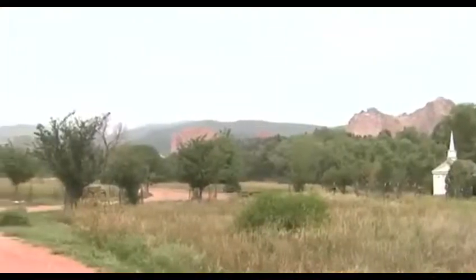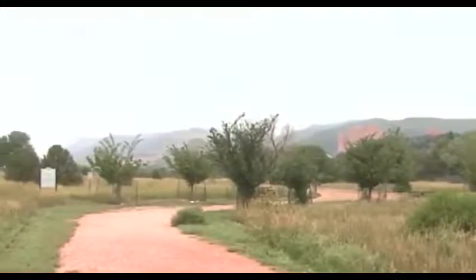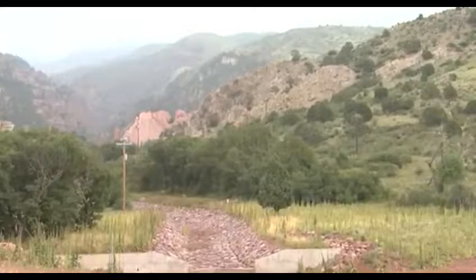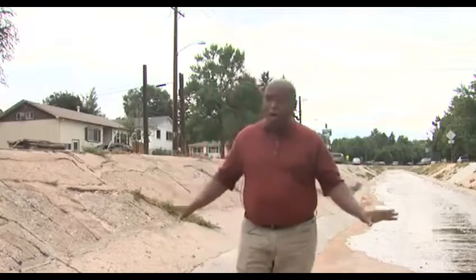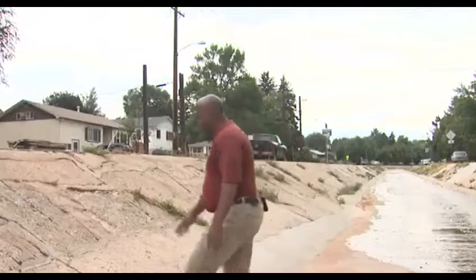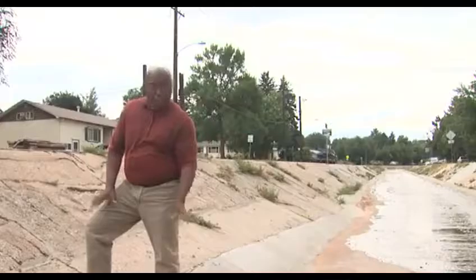The city will do erosion and flood control work in Garden of the Gods and Rockledge Ranch to reduce the water coming through this channel. The city says when this phase of the project begins, workers will remove all of the concrete from this Camp Creek drainage ditch and replace it with multi-level natural landscaping.